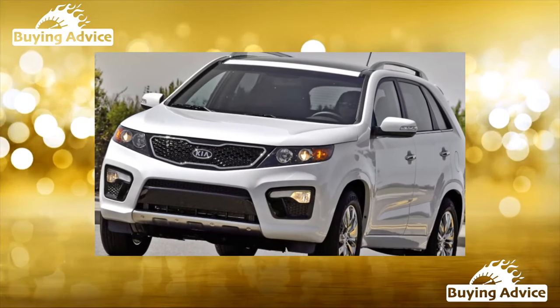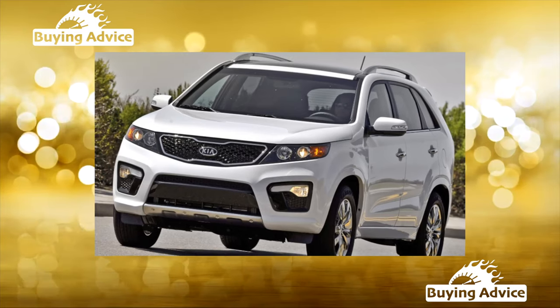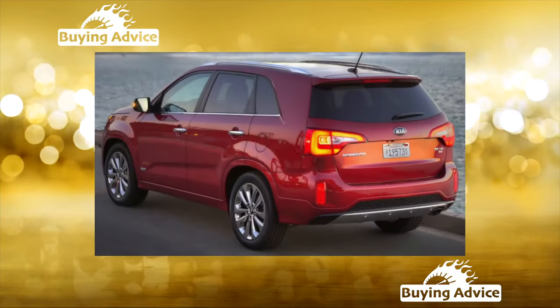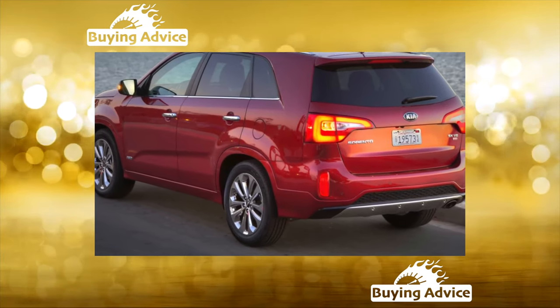The first Sorento came in handy in the early and mid-2000s. Affordable price, framed construction, a continuous rear axle on springs and front independent suspension provided it with tolerable handling on the pavement and the desired off-road capability.